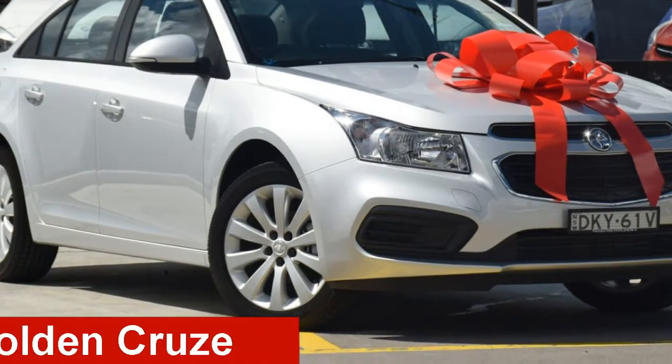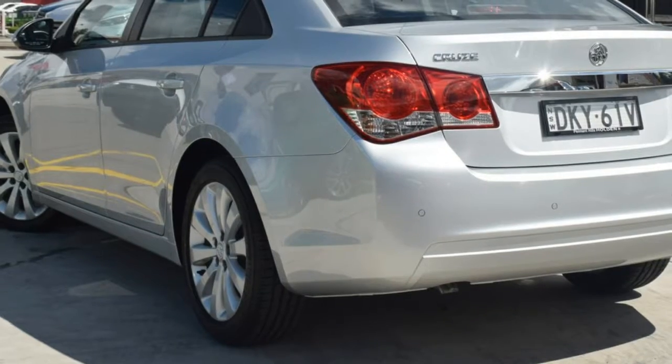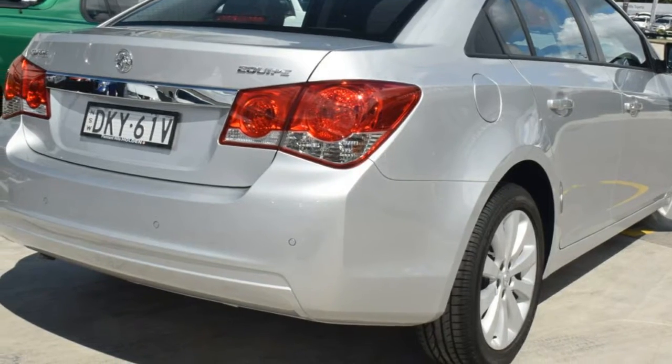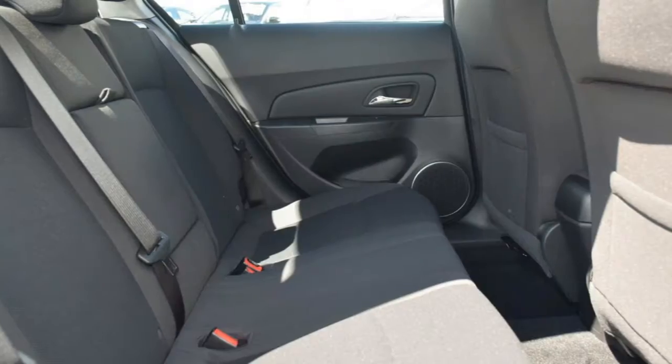Take a look at this 2016 Holden Cruze. This Cruze has an efficient 1.8 litre engine and a smooth shifting automatic transmission. The attractive silver exterior is complemented by its stylish interior.